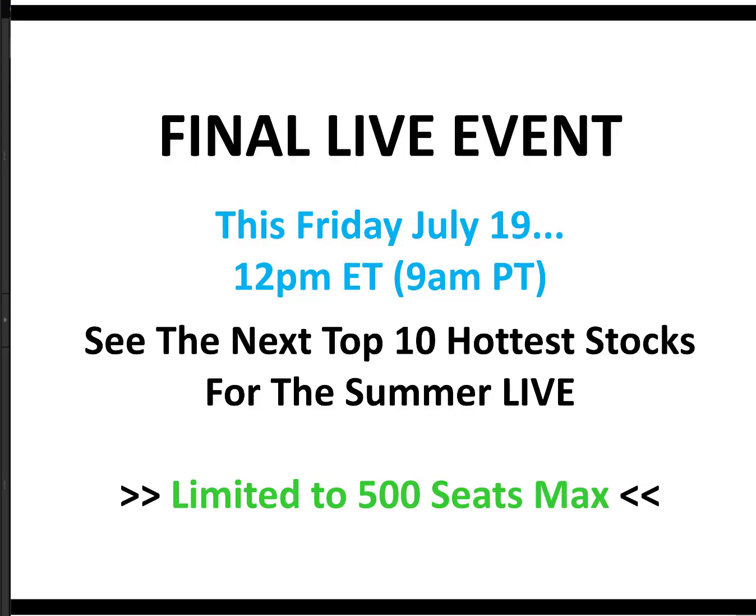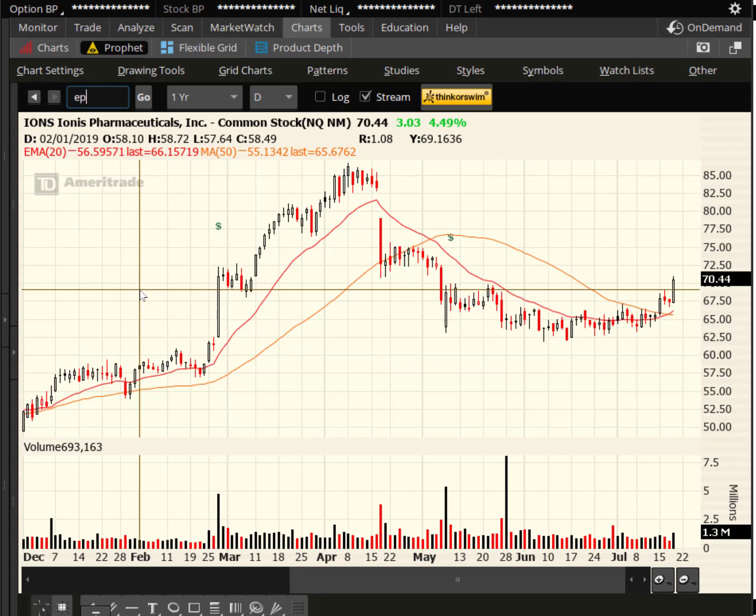Folks, tomorrow is the last day — the final live event. This Friday, July 19th, tomorrow at noon Eastern, 9 a.m. Pacific. I'm going to show you the next top 10 hottest stocks for the summer. We are down to under 50 seats left as of this video — we started with 500. Grab it while you can. All you need is five minutes of your time, and I promise you it's going to be worth it. Instead of wondering which stocks are set to soar next, I'll show you based on hard, proven data.